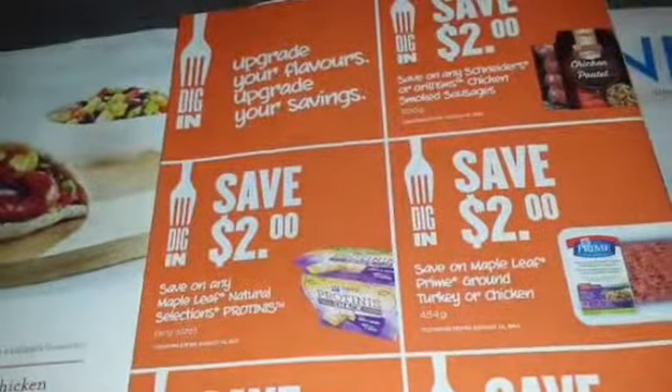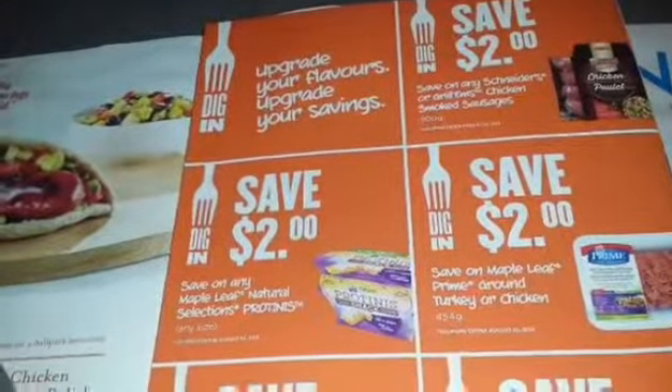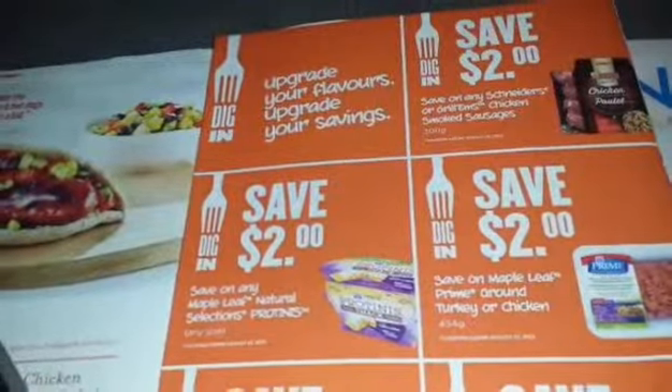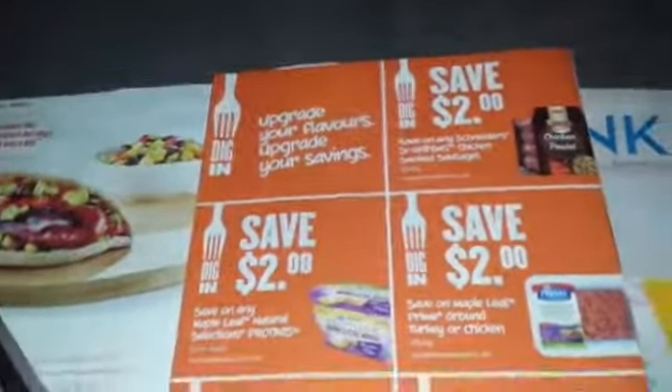I believe both sales end Thursday. Keep in mind that tomorrow is Canada Day, so a lot of the stores are closed. You can go either today or Thursday since you have until Thursday to use these coupons.